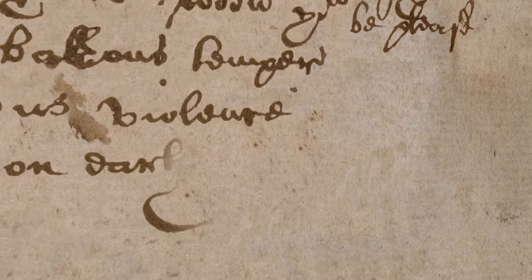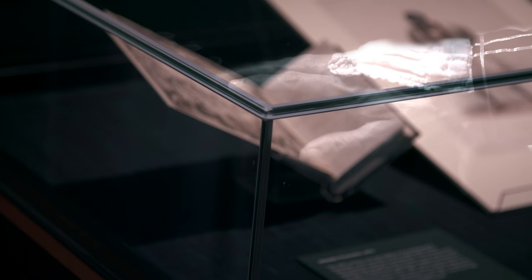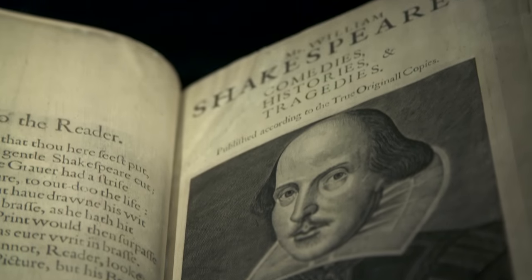The exhibition includes the only surviving literary manuscript in Shakespeare's hand, two of six surviving authentic Shakespeare signatures, and rare editions of his work such as the first folio.